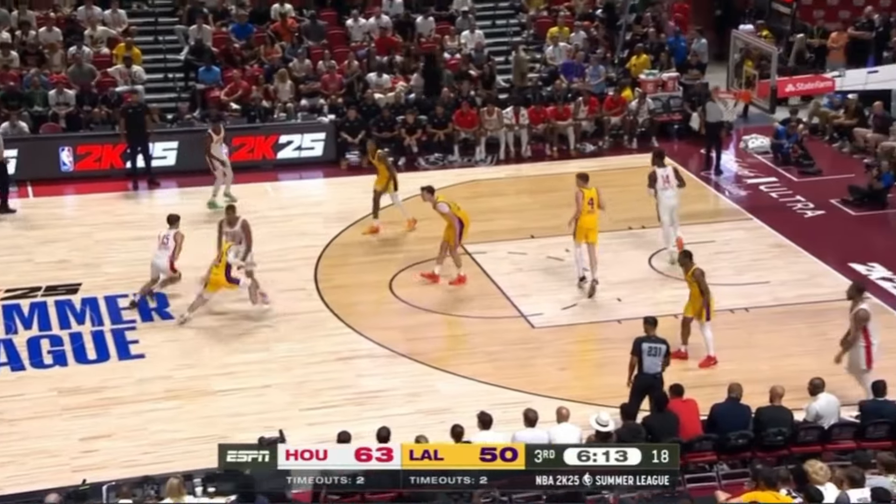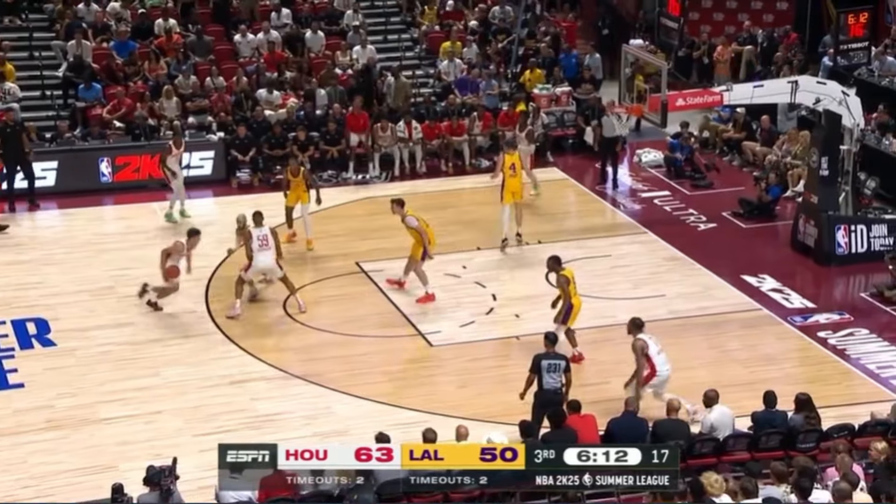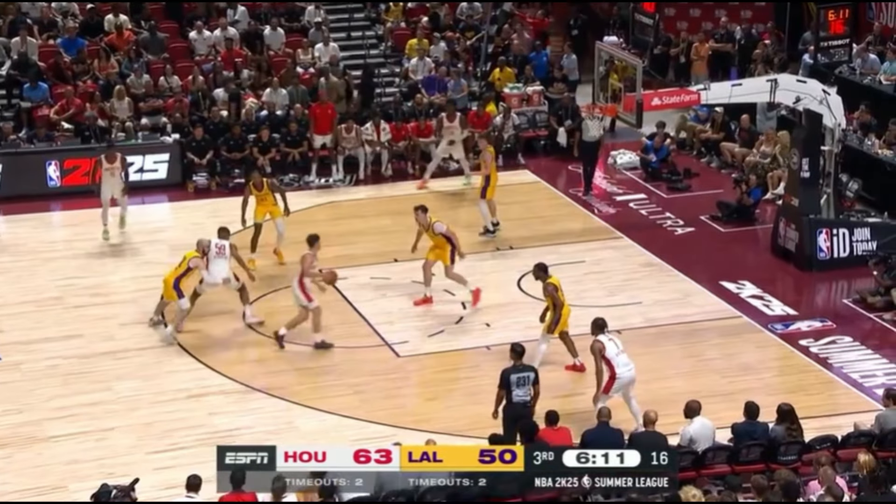In this example, the Rockets are getting into their offense quickly and a screen is set for Shepard at the top of the key. He once again uses his crossover to create space from his defender who is working through the screen. Now look at the room Shepard has getting downhill — he capitalizes and hits a pull-up jumper.